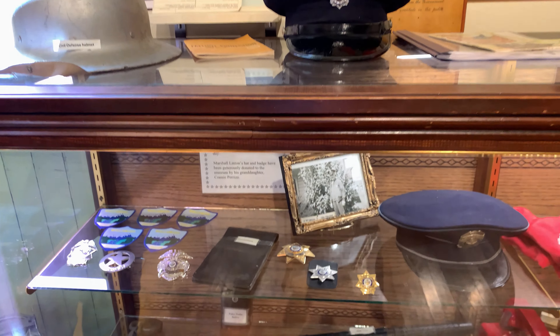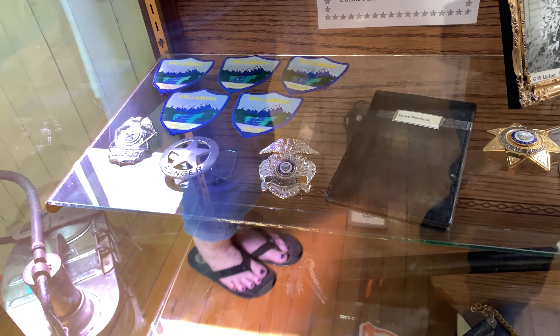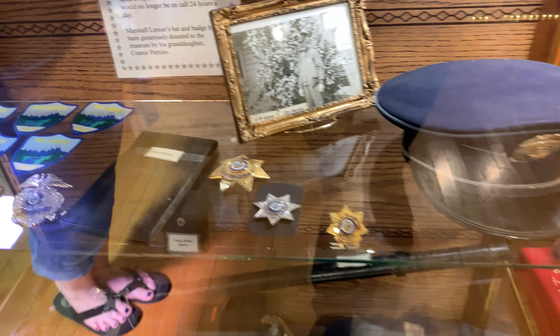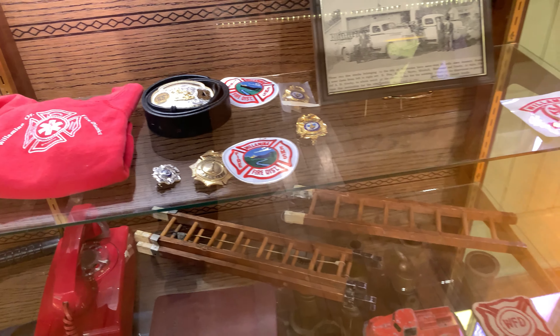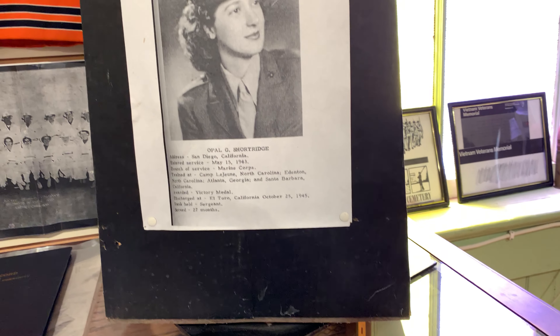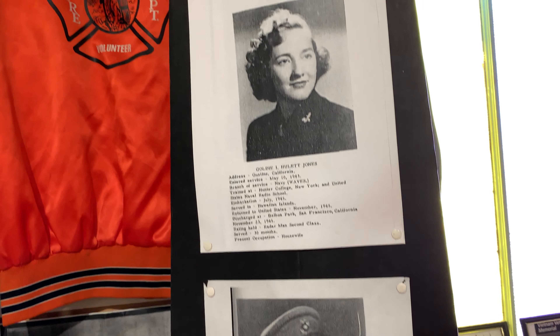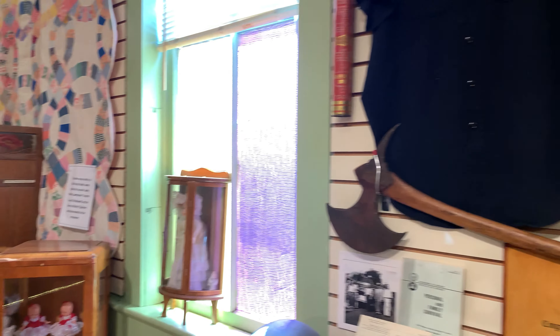We have a small display of our local police department and fire department. You may not know, but we actually had a police department here with our own officers. We started out as a city fire department and then went to a fire district in our area.